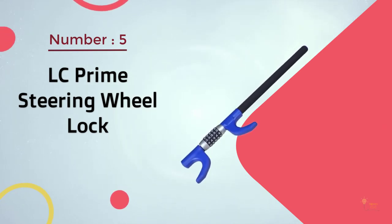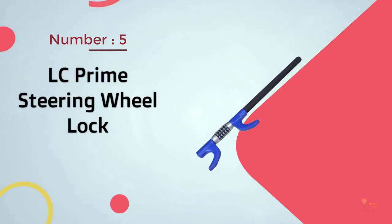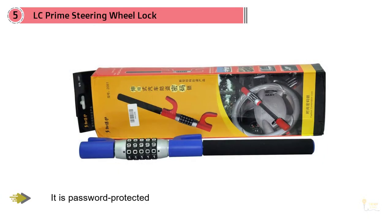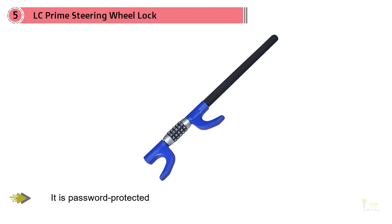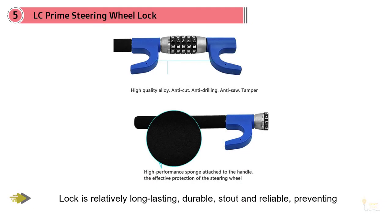Number five: the LC Prime Steering Wheel Lock. This lock comes in really handy when you need top-class, high security for your car. It's password-protected and there's no need to carry an extra key with you. The mechanical digital password lock is relatively long-lasting, durable, stout, and reliable, preventing use of a universal key. You don't need more than 5 digital passwords to open it.